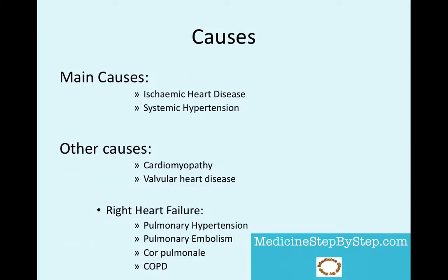The main cause of heart failure is ischemic heart disease. Other causes include cardiomyopathy, which can be dilated, hypertrophic, or restrictive. Then valvular heart disease, congenital heart disease, alcohol, and there are others. Of note, some specific causes of right heart failure are pulmonary hypertension, pulmonary embolism, cor pulmonale, and COPD.